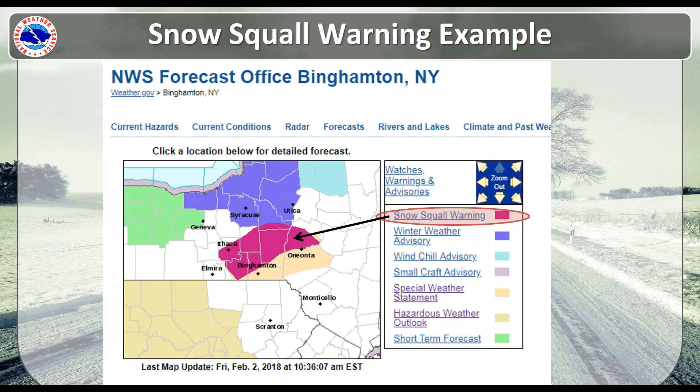What will these look like? These will be in a polygon type of format — this is an example from the Binghamton, New York office. It's polygon-based, typically like a severe thunderstorm warning, and they'll be displayed in a fuchsia color.